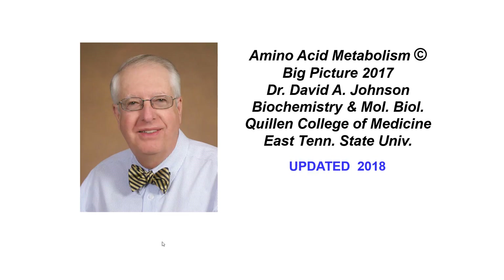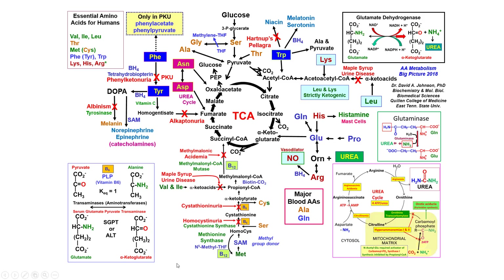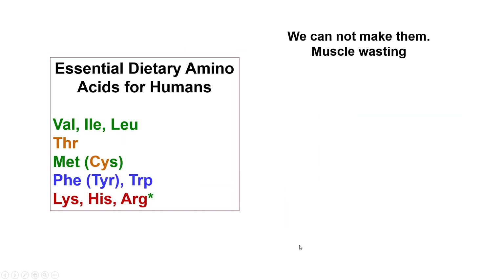This is David Johnson with an update on the amino acid metabolism big picture — this is the 2018 update. I hope it's useful to you. I've done various things to make it a little better and corrected a couple of errors. The major blood amino acids are alanine and glutamine.